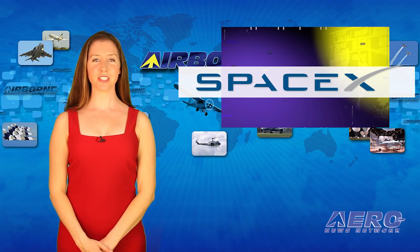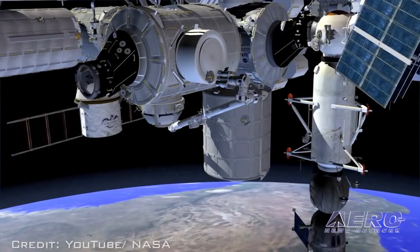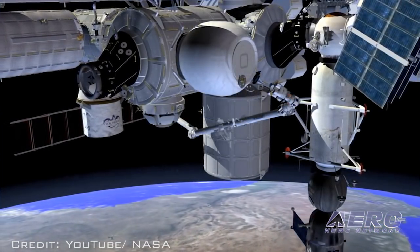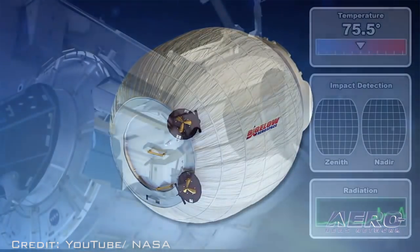When SpaceX launches its next Dragon cargo ship to the ISS this month, it will carry a Bigelow Expanded Activity Module to the station. Once inflated, the module will add an entirely new room to the orbiting outpost.